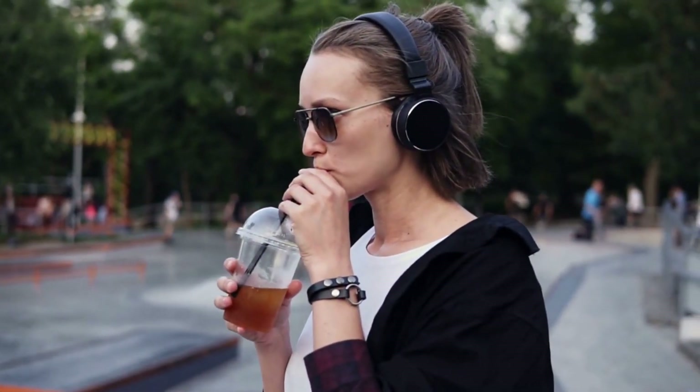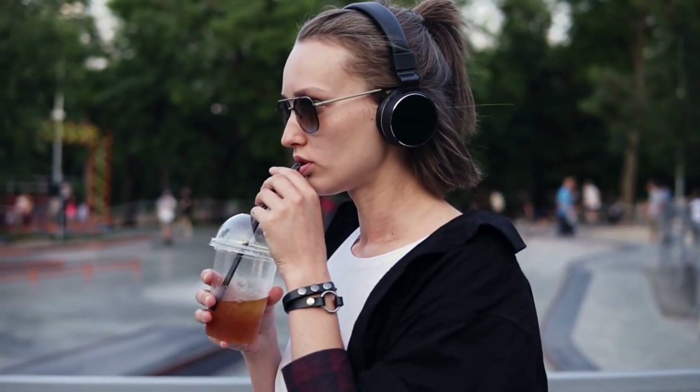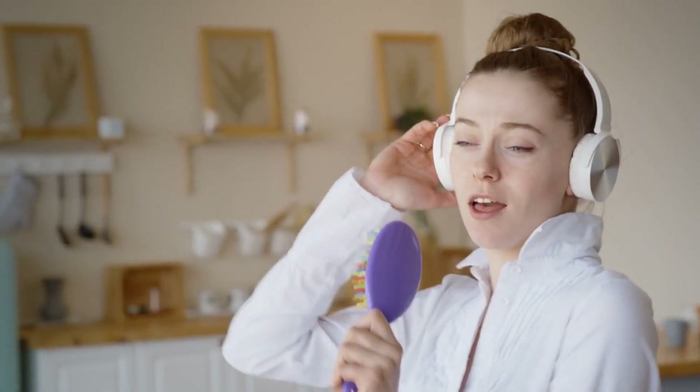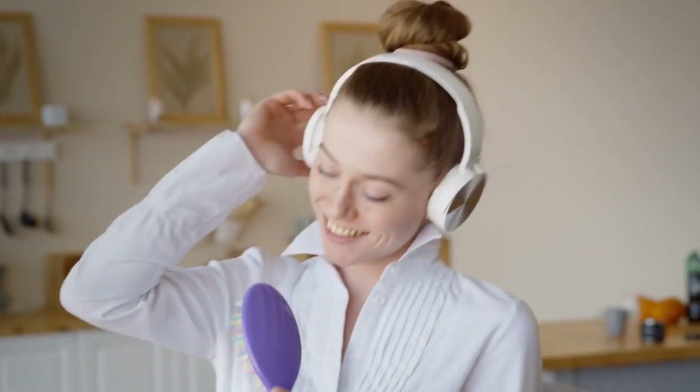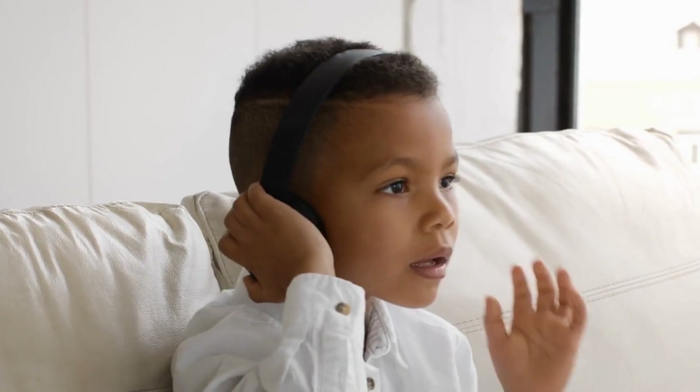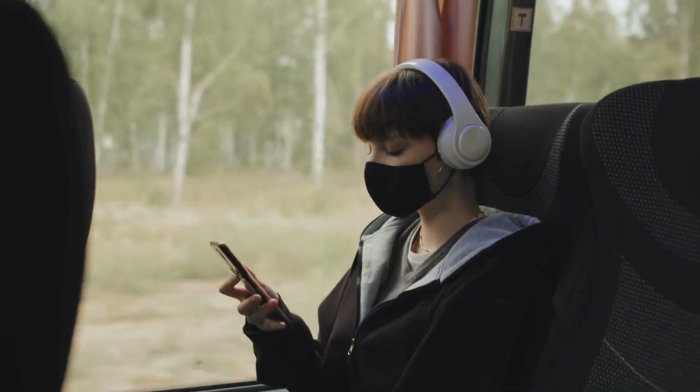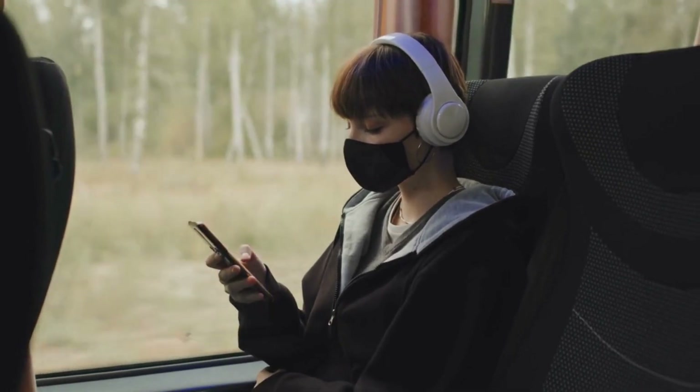In terms of Qualcomm's Aptx Adaptive Codec support, these headphones offer that, which is great if you want to stream high-quality audio. It's not great for cancelling out the loudest sounds, but it nevertheless kept us away from the world as we took in podcasts and music. It is convenient to be able to quickly switch to ambient mode at the touch of a physical button. In ambient mode, voice is clearly audible over unwanted background noise, and none of these settings appear to affect the sound quality.